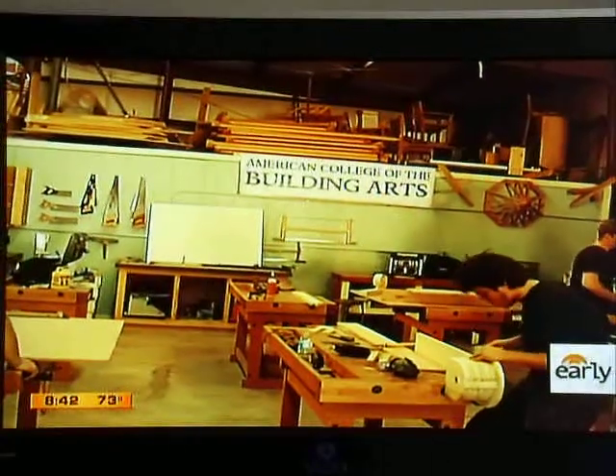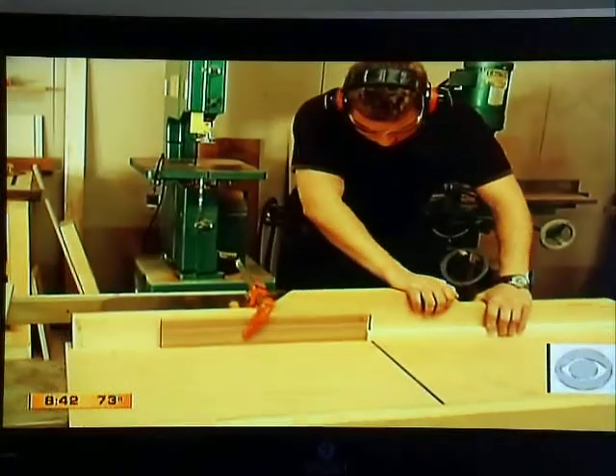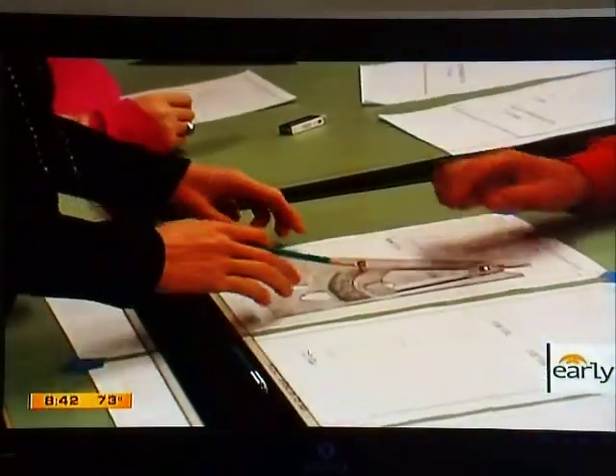What we graduate here is what I like to call an educated artisan. The college combines trade education with liberal arts and is the only one of its kind in the nation. Other trade schools just teach you how to build something hands-on, while this school covers all aspects of it.